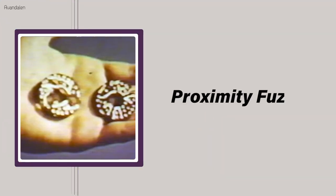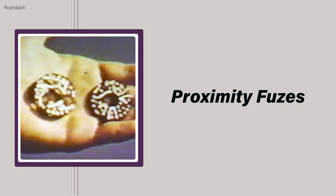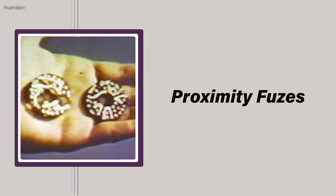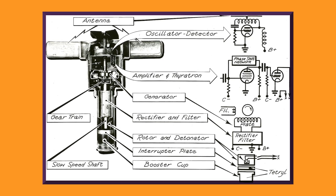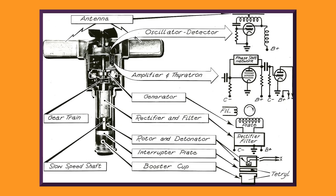Proximity fuses, or VT fuses — standing for variable time — cause explosive projectiles to detonate when they get within predetermined distances of their targets. For example, the proximity fuse in the shell of a five-inch naval gun might be set to trigger detonation when the projectile gets within 30 yards of an enemy dive bomber. VT fuses are packed with intricate little parts like oscillators, amplifiers, and ampules, as well as pint-sized transmitters and receivers that emit and register radio waves.